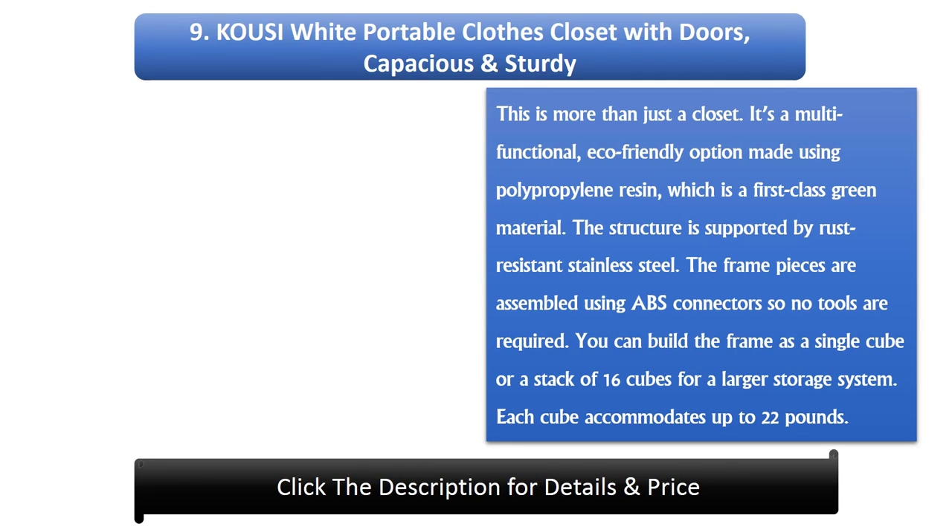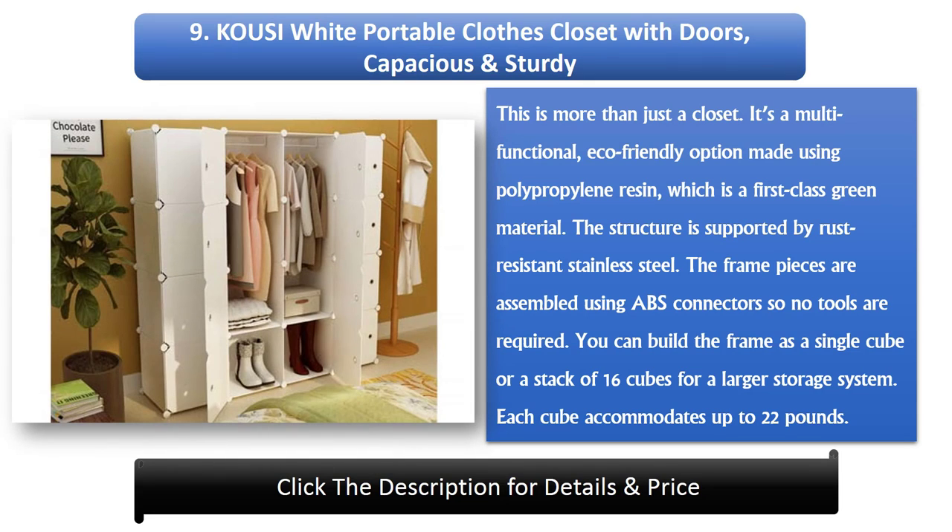Number 9: Kousi White Portable Clothes Closet with Doors, Capacious and Sturdy. This is more than just a closet — it's a multifunctional, eco-friendly option made using polypropylene resin, which is a first-class green material. The structure is supported by rust-resistant stainless steel.